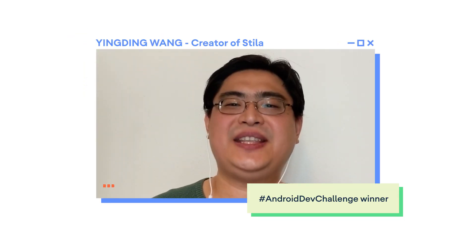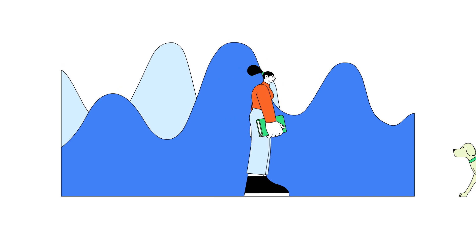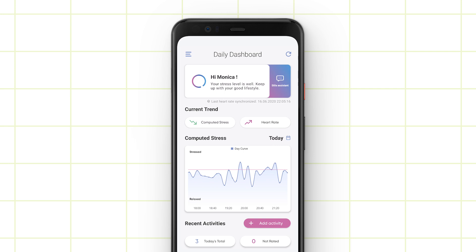Hi guys, my name is Indi Wang. I make an app called Stellar that helps you track your stress, and I'm a winner of the Android Developer Challenge. When you are on the go, Stellar will record your unique stress levels. You can track activities alongside your spikes to help understand what triggers stress for you.